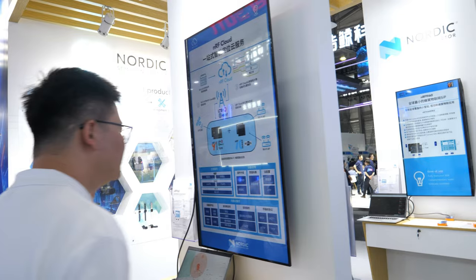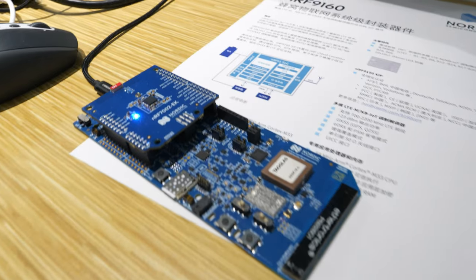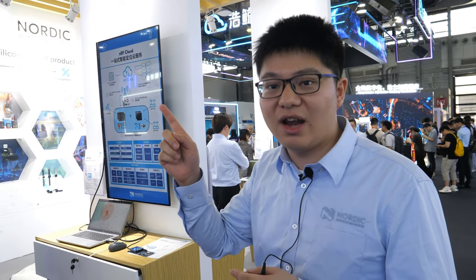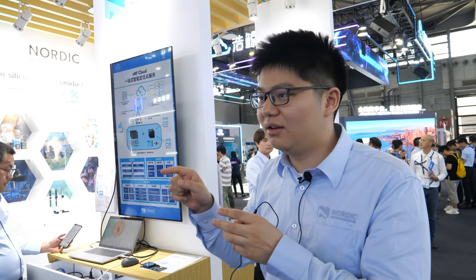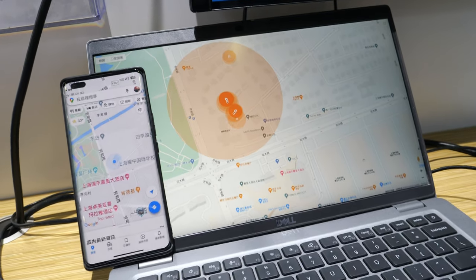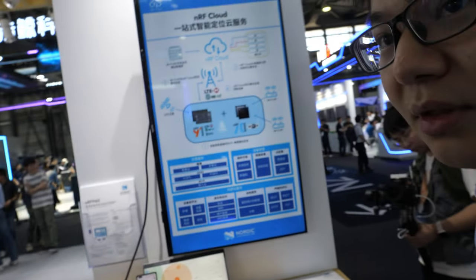This is NRF Cloud Wi-Fi location. Our Wi-Fi chip scans the SSIDs in the area and uploads them to NRF Cloud. In our cloud database we can resolve the location of those SSIDs, giving you your location — more accurate than GPS or cell tower location. You can see the location result here on screen.